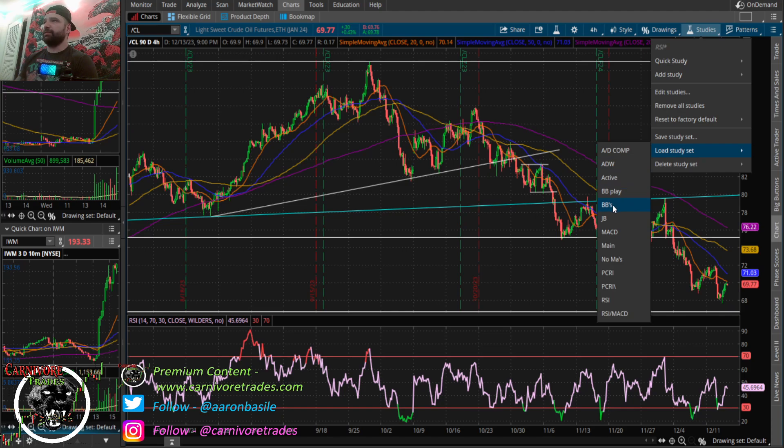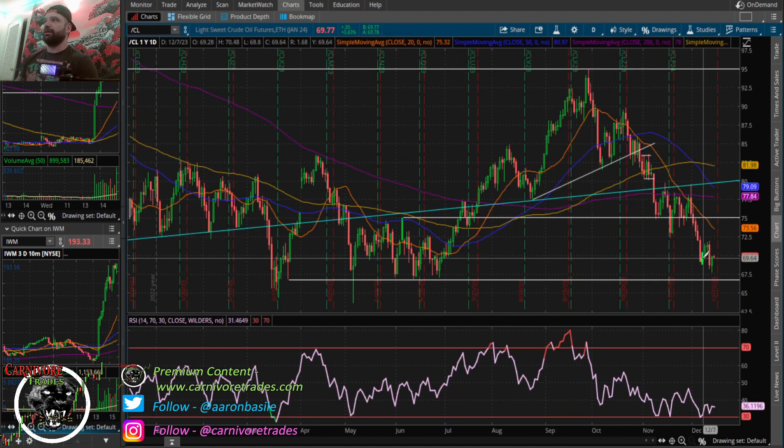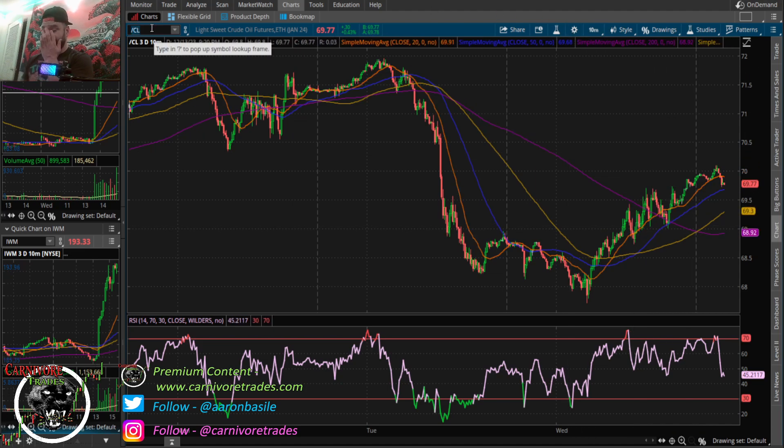You don't trust the RSI all the time, but it's definitely a signal you want to pay attention to. It tells me that if crude spikes down off the FOMC, it's likely going to run out of gas — there's probably not a ton of downside here. You can see we scooped it up this morning right around the 68–69 handle and got a nice little trade off that.